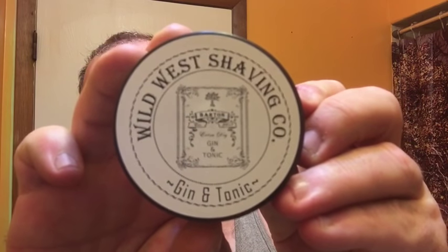Hello everyone, it is Monday April 30th 2018, hope everybody had a good weekend. Today we're going to be using Wild West Shaving Company Gin and Tonic.